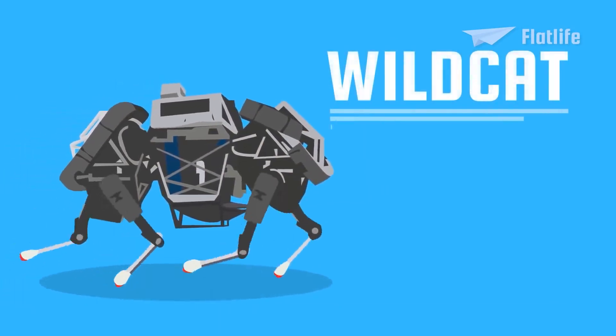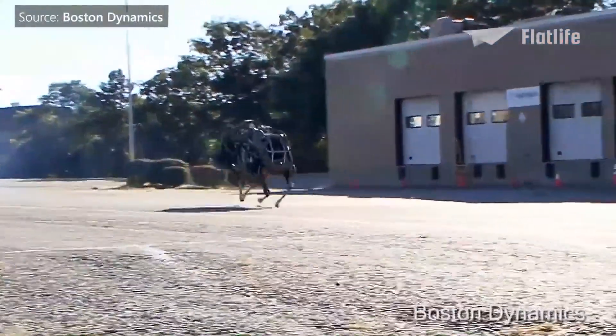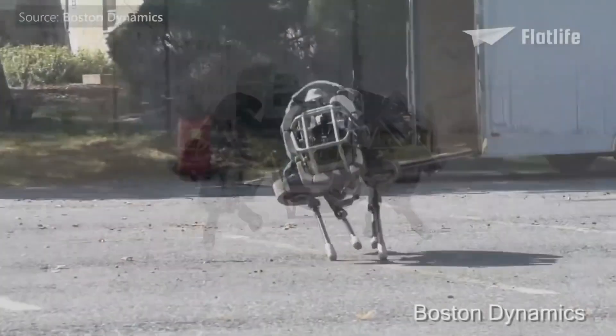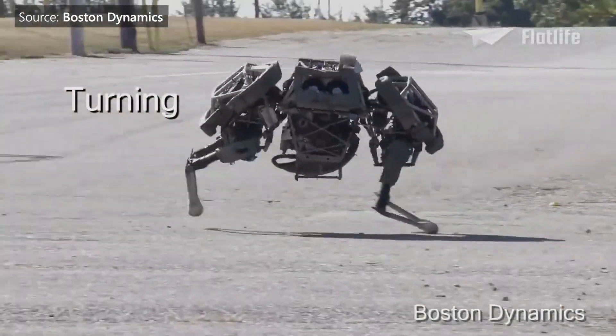Wildcat was a four-legged robot developed in 2011. It can run fast on all types of terrains. Wildcat even became the fastest quadruped robot on Earth, running at 20 miles per hour while maneuvering and maintaining its balance. It could even turn while running — if it's going to chase you down, at least you can hear it coming.